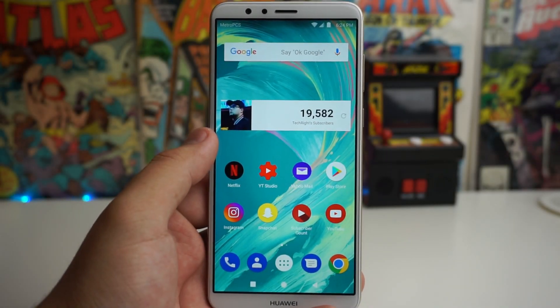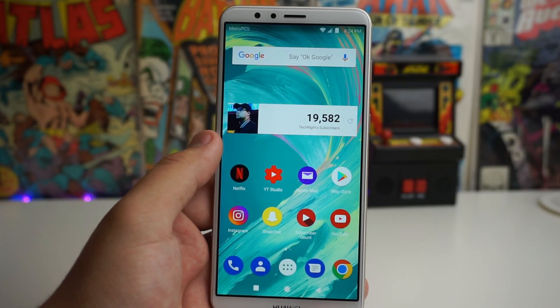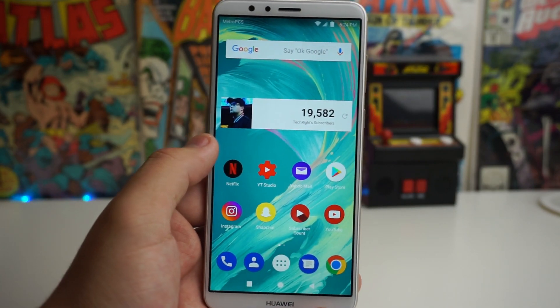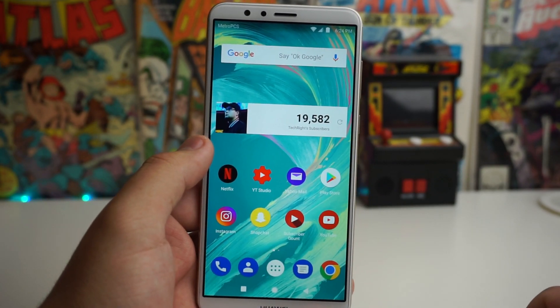Yo, what is up tech gang, Stefan here from Tech Right. We actually just got a security patch, or you can call it an update, for the Huawei Mate SC — just a little bit of news for you guys right now.